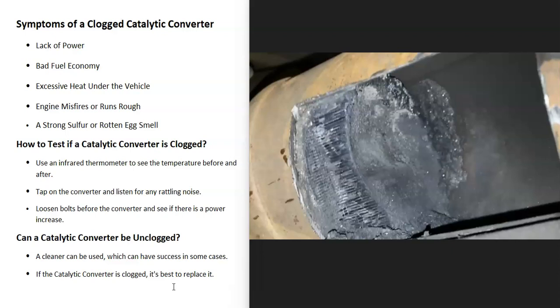Sometimes there can also be a strong sulfur smell or like a rotten egg smell. So if there is a strange smell coming out the tailpipe, then it could be a clogged catalytic converter.